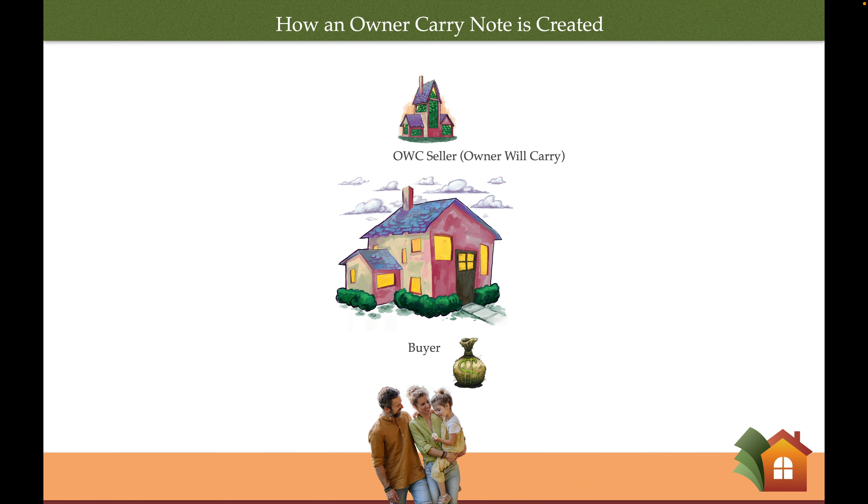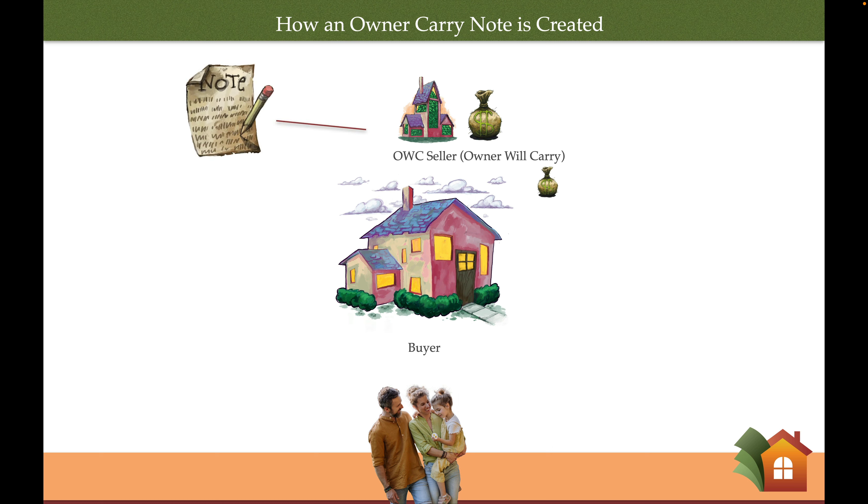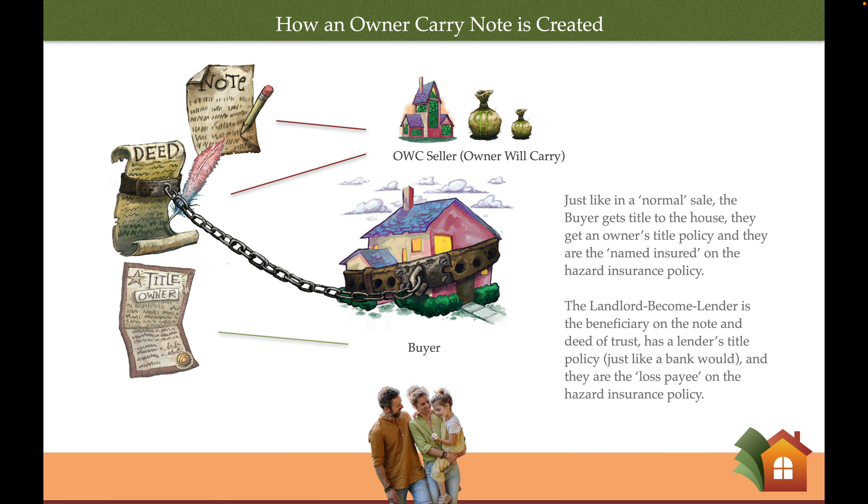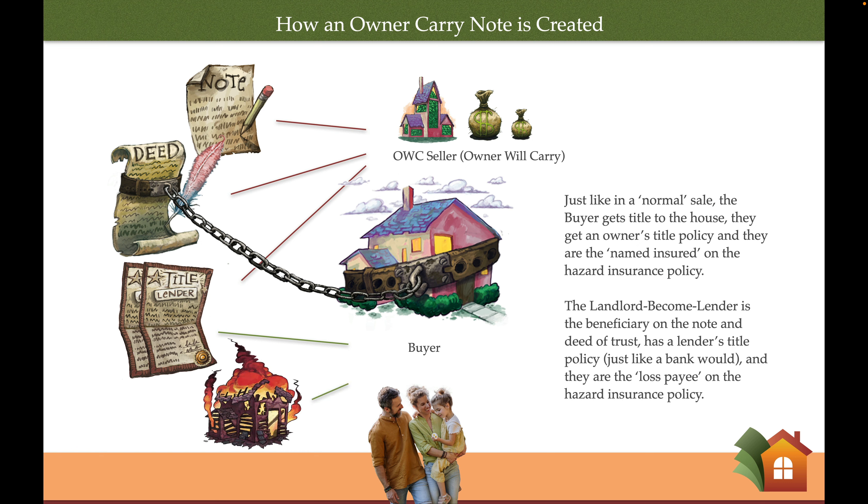Here's another way to put it. Same property — we've got a family who wants to buy the property, and we've got a seller, an owner-will-carry seller, who has equity and is willing to lend their equity to the buyer. The buyer sends their down payment to the seller and starts making their monthly payments to the seller according to the terms of a promissory note. Of course, if they don't keep their promise to pay, the seller has the right, according to the deed of trust, to take the property back as satisfaction for the loan. The buyer ends up on title with an owner's title policy. The seller gets a lender's title policy. The buyer is the named insured on the hazard insurance policy, and the seller is the loss payee or mortgagee on the hazard insurance policy.